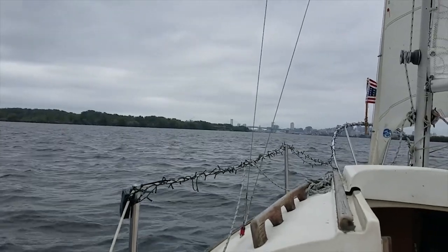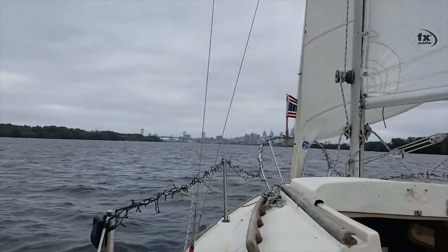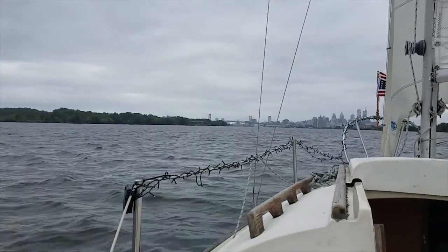You can see the Ben Franklin Bridge way back there, and the rest of Philadelphia over there. We're getting there — we're almost in.